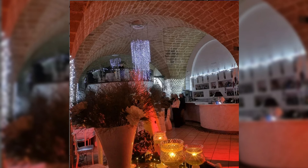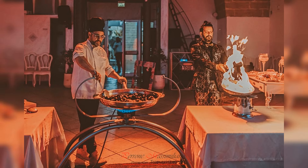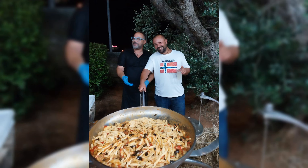Gusto Divino is a restaurant rated 4.5 on Google, located north of the apartments but not too far away. Expect to pay 20 to 30 euros per person. They will provide a wonderful dinner in a very beautiful and refined location, with quality food and fast and friendly service.